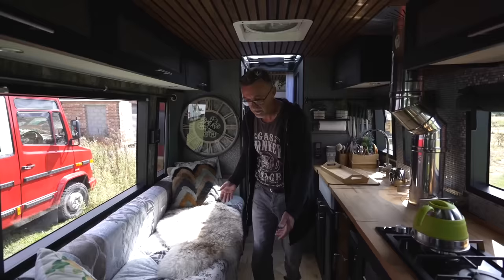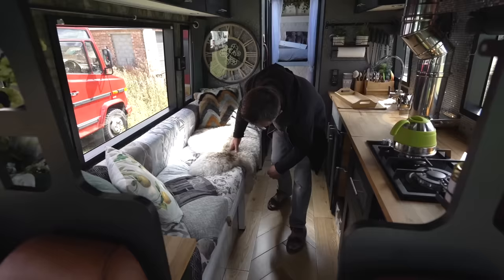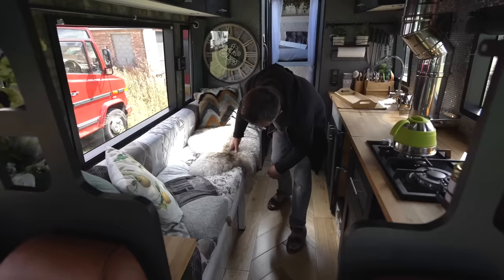This sofa forms a bed. Basically how this works is it pulls out, the cushions get pushed back, and it forms a double bed — it comes out to here and that allows us to sleep five.